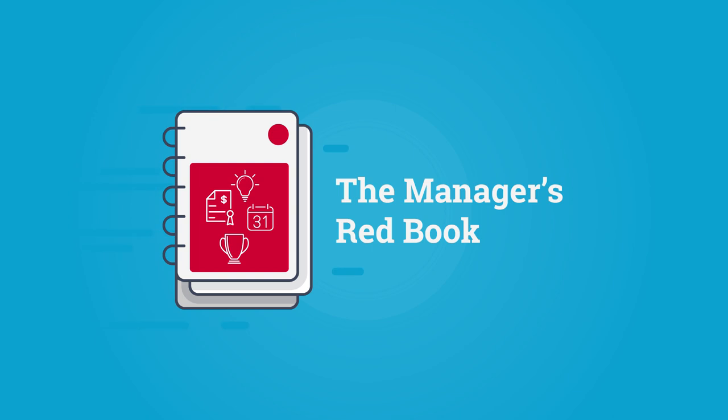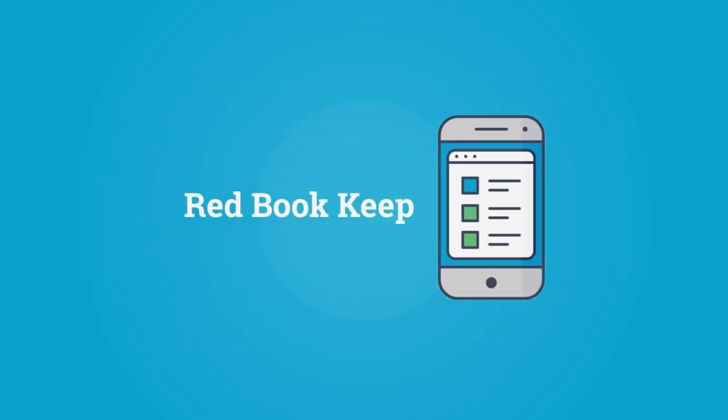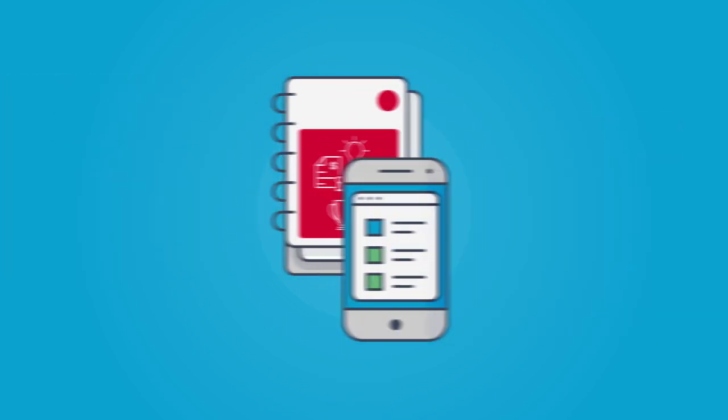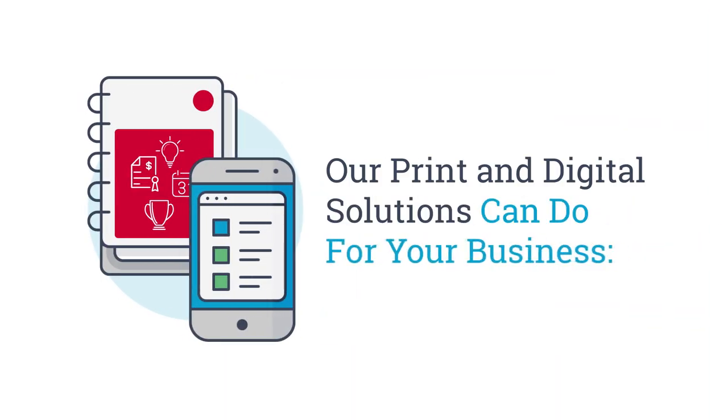The next generation Managers Redbook combines the Managers Redbook, empowered by its mobile app companion Redbook Keep, to build best practices and create cost-effective operations. Let's take a look at what, together, our print and digital solutions can do for your business.